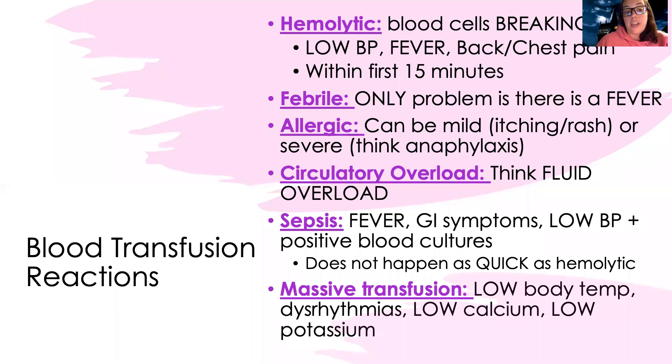Let's talk about transfusion reactions. With a hemolytic reaction, this happens fast — it's the body saying 'this is not mine.' All the blood cells start breaking down rapidly, so blood pressure drops, the inflammatory process starts, and congestion occurs as destroyed cells cluster and clog in areas. The patient can complain of back or chest pain. This is a fast reaction that happens within the first 15 minutes: low blood pressure, fever, back pain, chest pain — very serious.